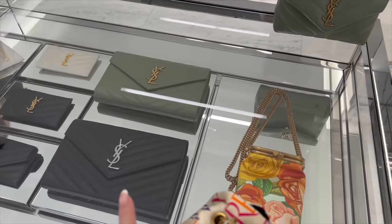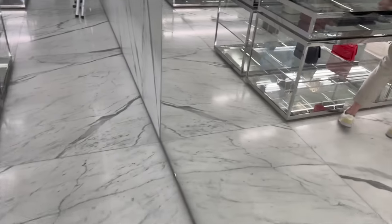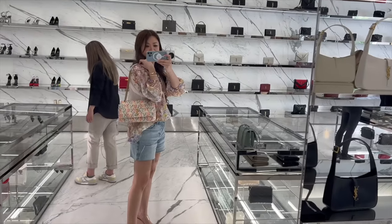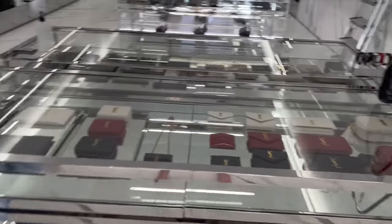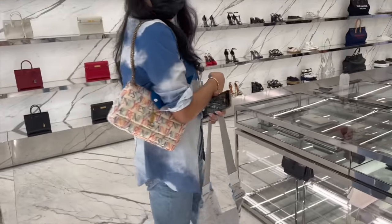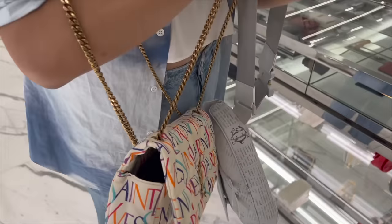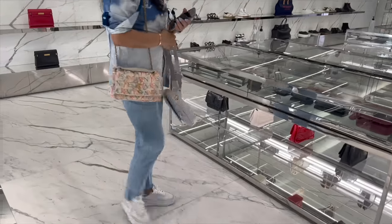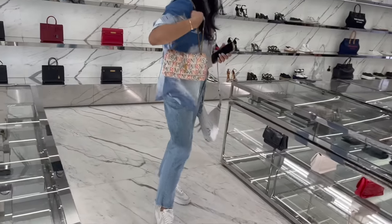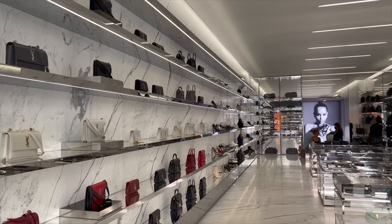Just popping into YSL really quickly because Lisa said if there was a clutch she would get it in gray, but they don't have it. Let's try this one - yeah, that's cute. Let's see it in the shell. So cute on you! It's very soft though because it's like silk, which is what scares me. Looks so good on you! So this is the Ala Moana YSL store.